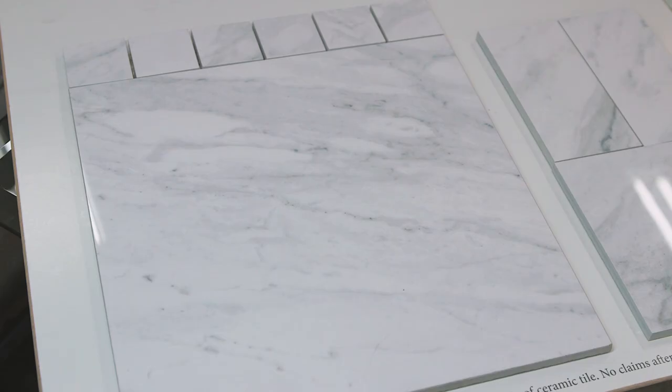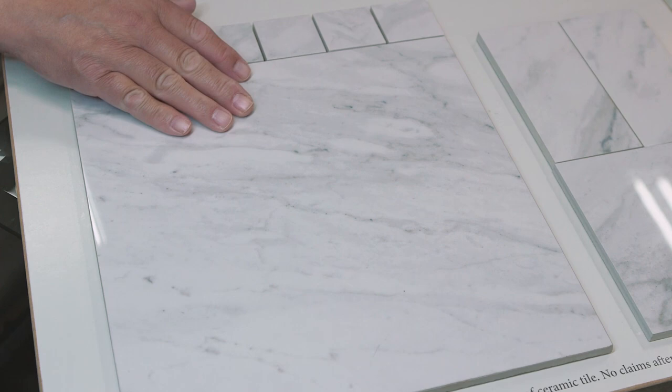Look at these two samples. One is a marble tile. The other is a porcelain facsimile. Porcelain has an advantage over real stone as it is impervious to moisture, and therefore it's almost impossible to stain. It's also extremely scratch resistant.